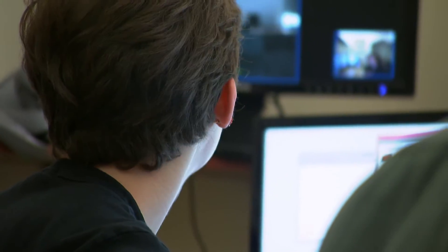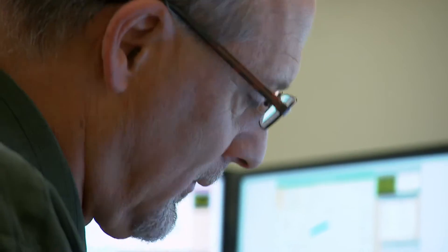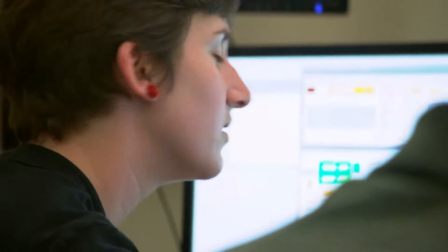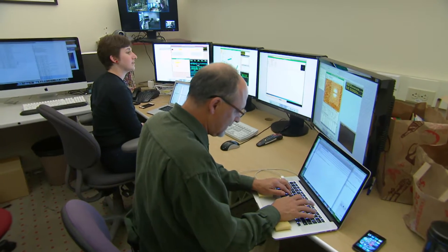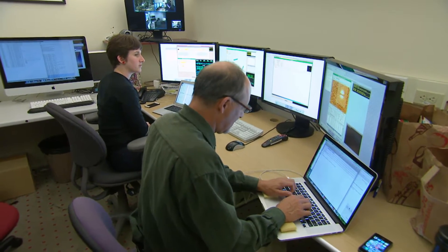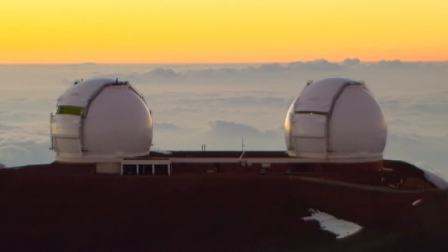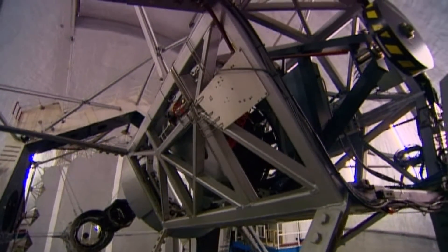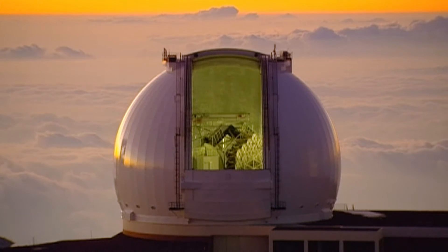These astronomers at the University of California, Berkeley, are connected remotely to the Keck Telescope in Hawaii. It's one of the world's largest, and a night of looking at the stars costs $50,000. They communicate with the telescope operator through a video camera and a computer screen.